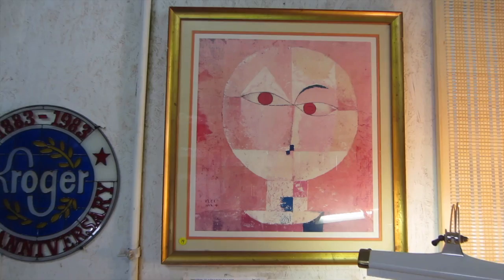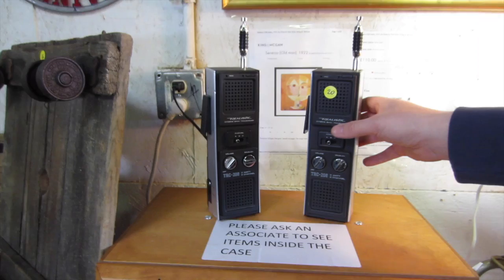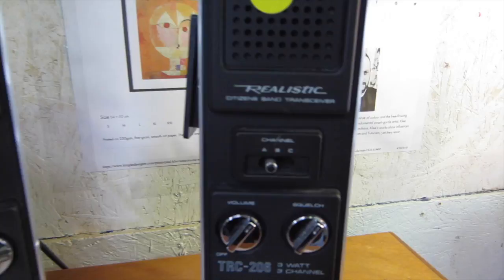Right here, these are very cool. These are Realistic brand TRC-206 walkie-talkies. These are the same ones the kids used in the Stranger Things show, if you guys have seen that.